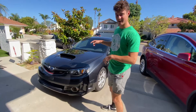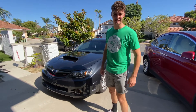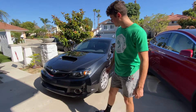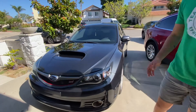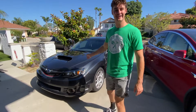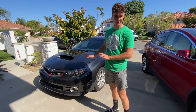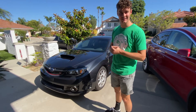I bought this 2008 STI. I sold my 2015 WRX because I didn't really enjoy the car very much. I'm going to clutch them out because it has all sorts of problems. So I picked up this 2008 STI. It only has 80,000 miles on it and it's in super clean condition. I got it for $16,000.